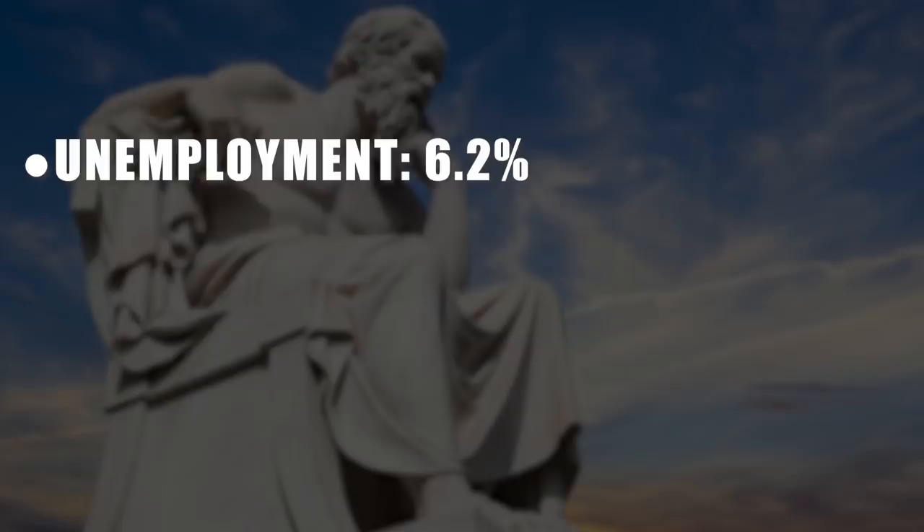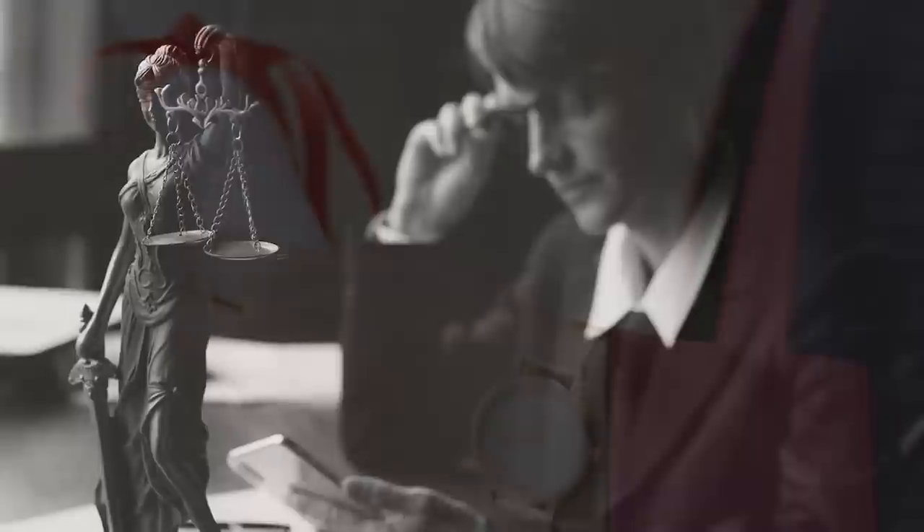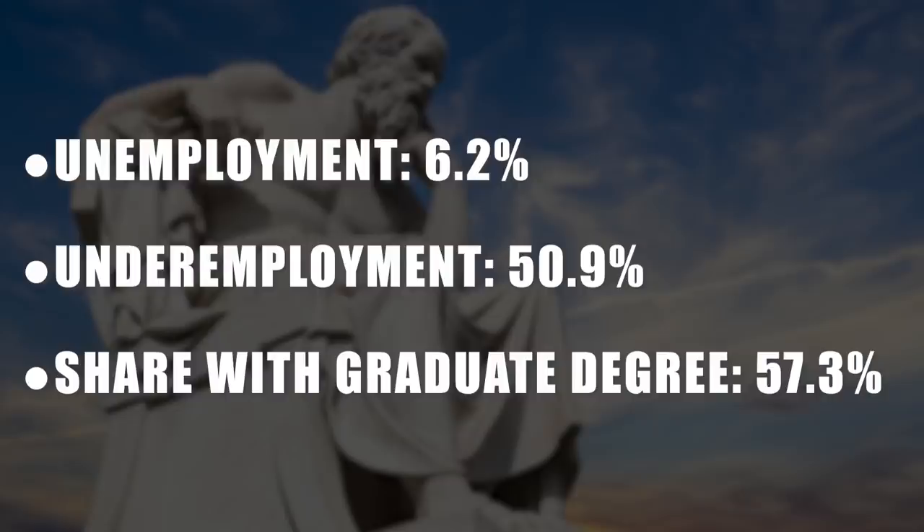Number four on the list is philosophy, with an unemployment rate of about 6.2%. However, the underemployment rate is an astronomical 50.9%, so a lot of philosophy graduates end up doing something unrelated to philosophy. The share who go on to grad school — whether a master's, PhD, or law school — is 57.3%. When you see numbers that high, it's a very bad sign, because it means people are not able to get a job with just a bachelor's degree. You don't want to be forced into going back for more school.